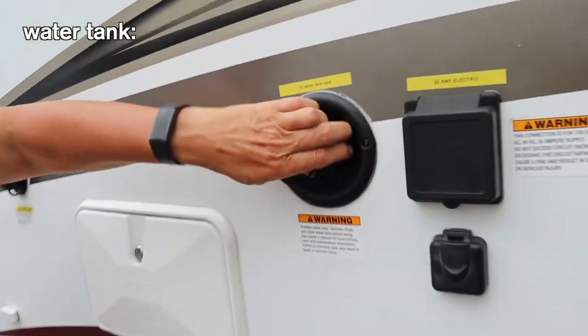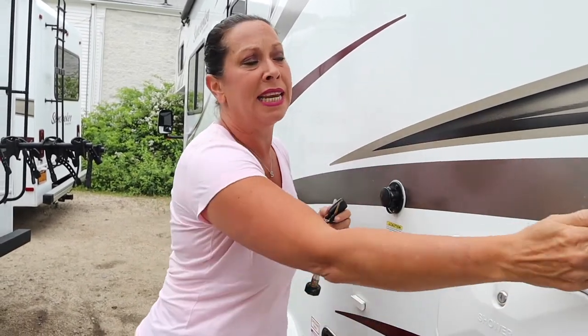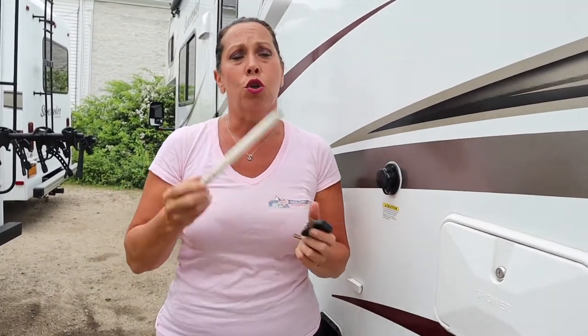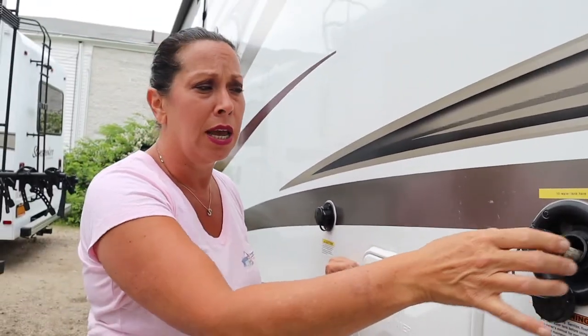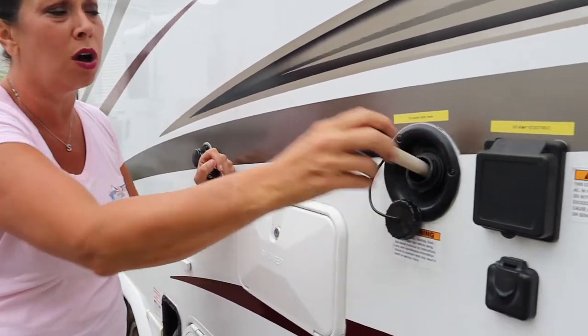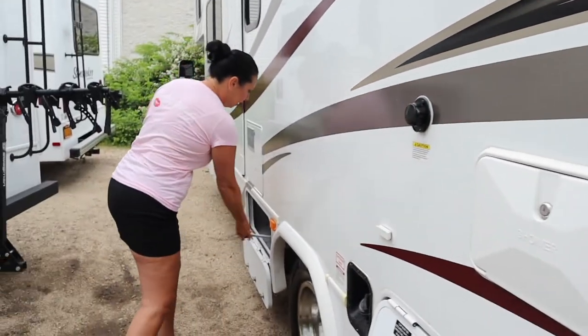To fill your fresh water tank: take the hose off the campground spout and hook it to the tank fill here. Check your fresh water button — the third one down — to see what your water level is, then top it off. It will overflow if you walk away; that's fine. When done, put the cap on and put your fill hose back in your compartment.